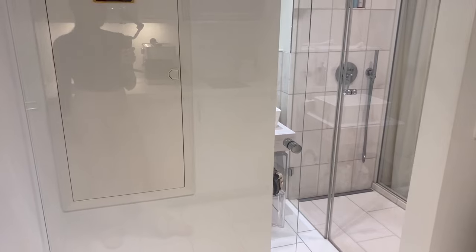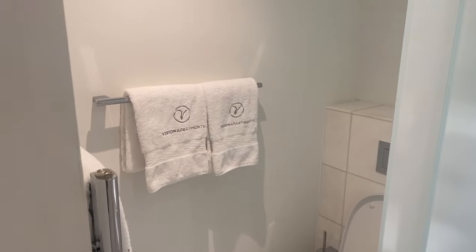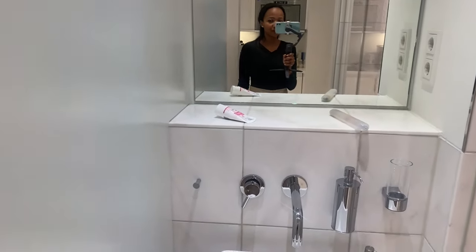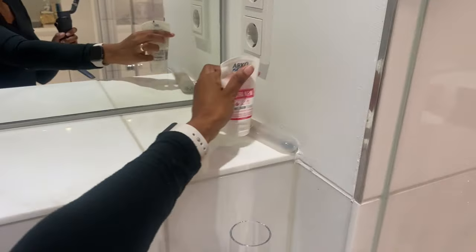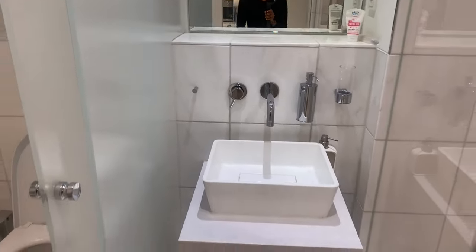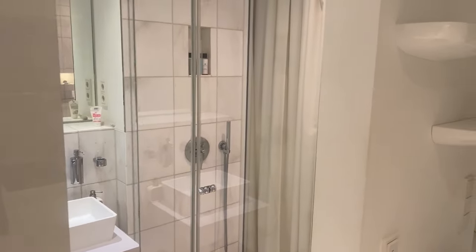So here we have the bathroom. It's actually pretty cute, it's nice, it's clean. I already unpacked my super important hand cream — African skin of mine is often super dry. And here you have the shower cubicle.